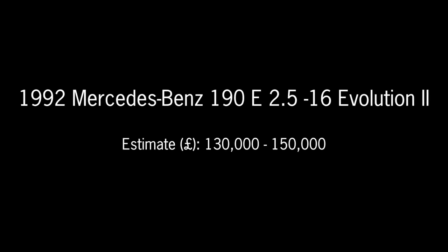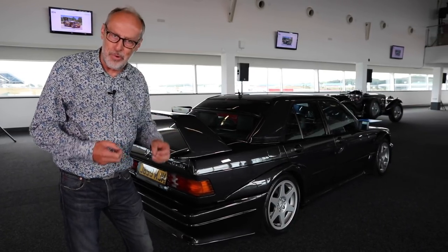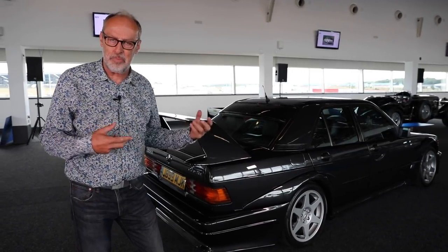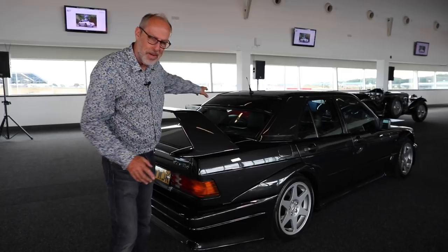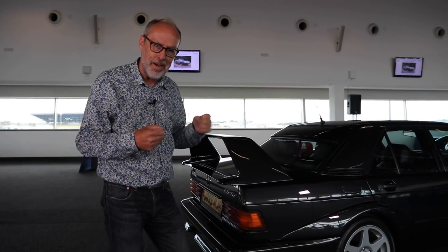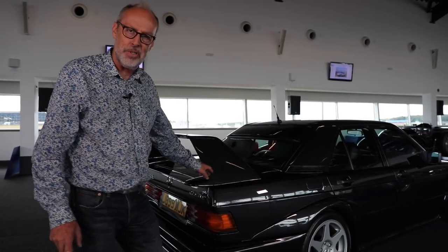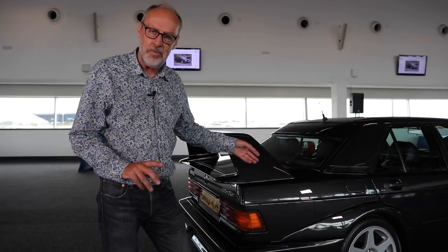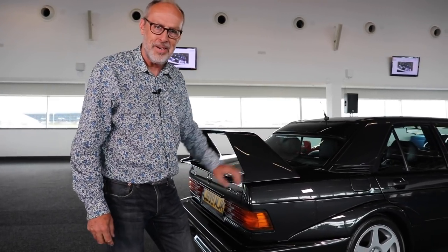Very similar in concept is this Mercedes 190E Evolution 2.5 16-valve — a rare car in the UK. This homologation special came when BMW and Mercedes were going neck and neck. This is a 1992 car — Mercedes' answer to that M3 Sport Evolution. It got the increased engine and this crazy aero pack: the wide wing and tail reduced drag to 0.32. Pre-AMG, but head-to-head on European race tracks. This car has about 30,000 miles and has come in from Switzerland. It's guided at £130,000 to £150,000, but this would be my pick of the three road racers from the 90s.